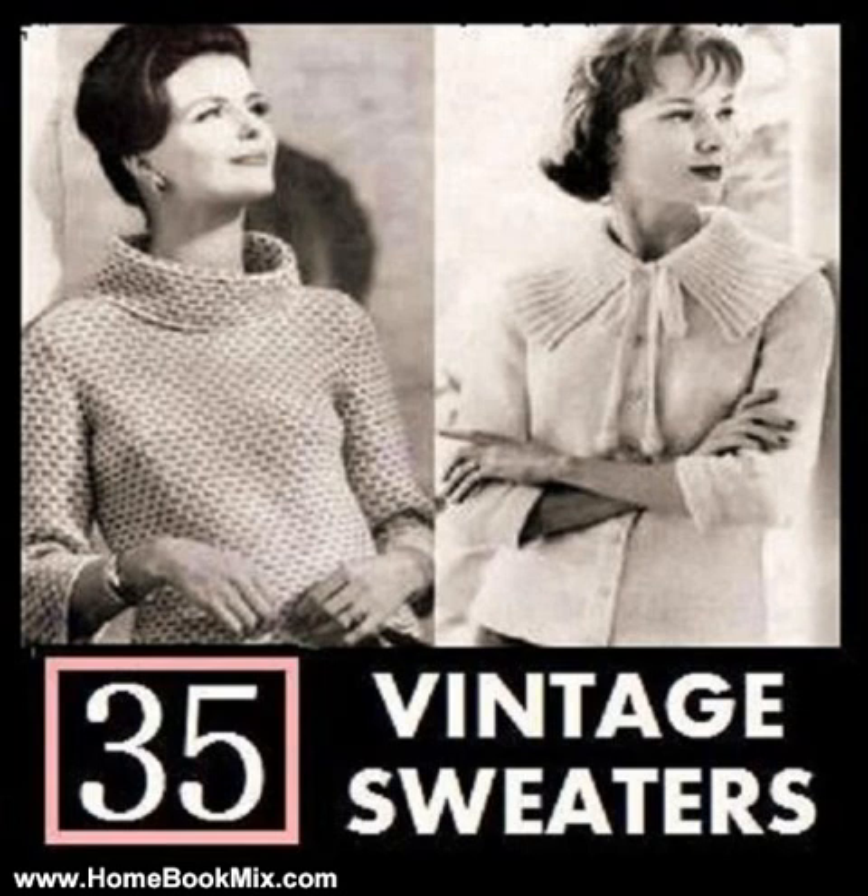Cardigan Sweater 10, sizes 16, 18 and 20. Cardigan Sweater 11, sizes 12, 14, 16 and 18. Casual Boxy Sweater, sizes 12-14-16. Coat Sweater 1, sizes 14, 16, 18 and 20. Coat Sweater 2, sizes 14, 16, 18 and 20.